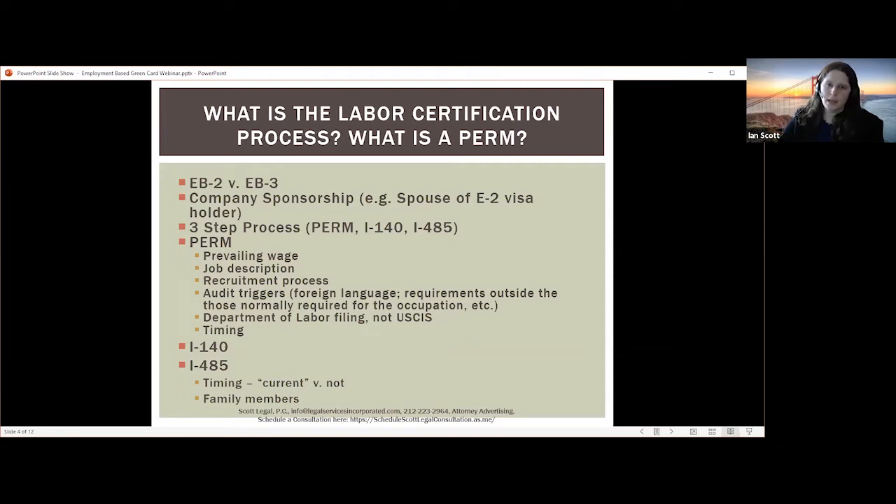Once that job description is finalized, you can file for a prevailing wage determination. The prevailing wage is submitted to the government and they will come back and tell you, based on the job location, duties, and requirements, how much you need to pay the worker once they have the green card. Once the prevailing wage is gathered and if it is acceptable, then you go through the recruitment process. The company will place advertisements, collect resumes, and review them to determine if any applicants meet the requirements. If it's unclear, the company must actually interview those workers.